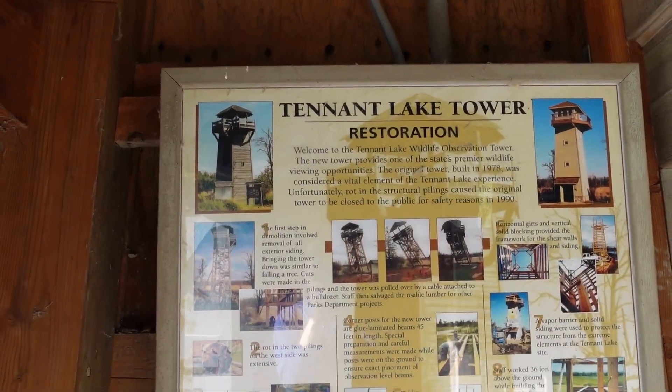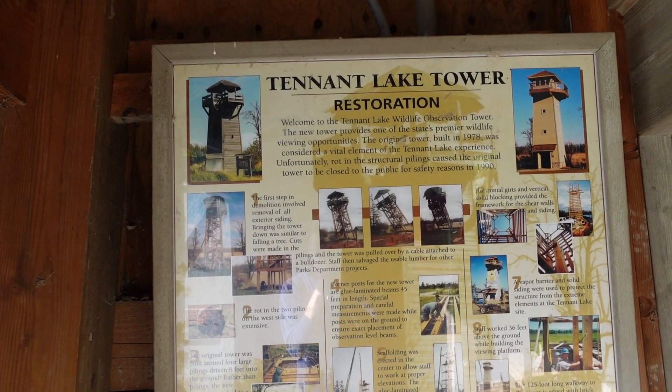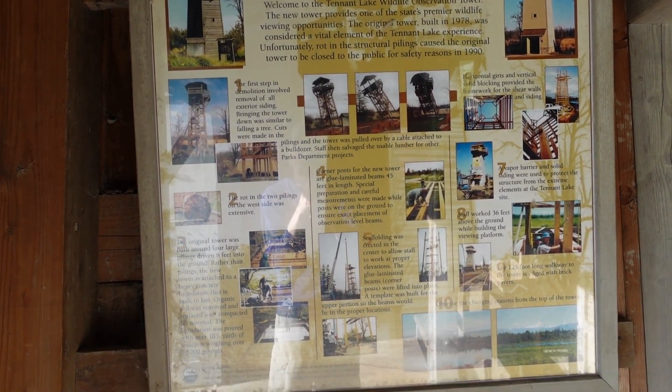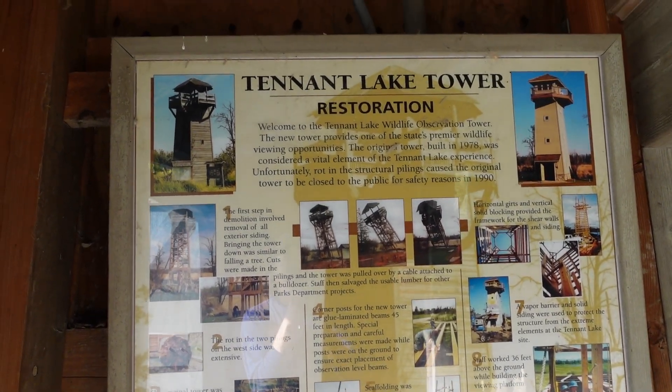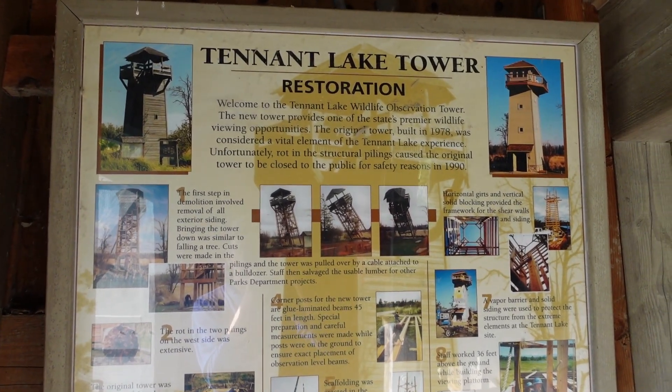There's a little sign here detailing the restoration — it goes through all the stages of the restoration. Looks like they did a lot of work to this place to get it to what it looks like today. If you come out here, be sure to take care of what you see. The hike begins — let's get up these steps.